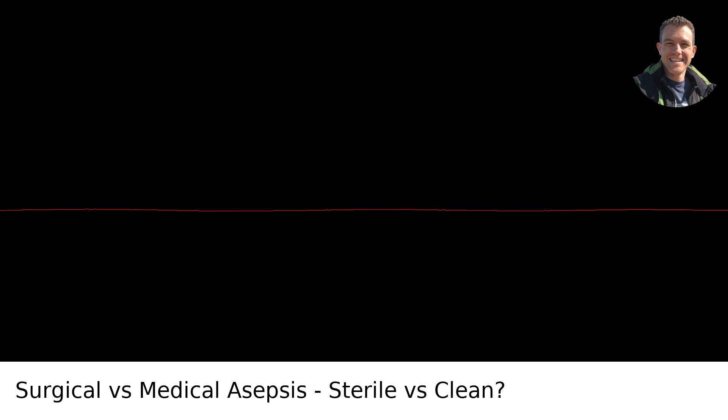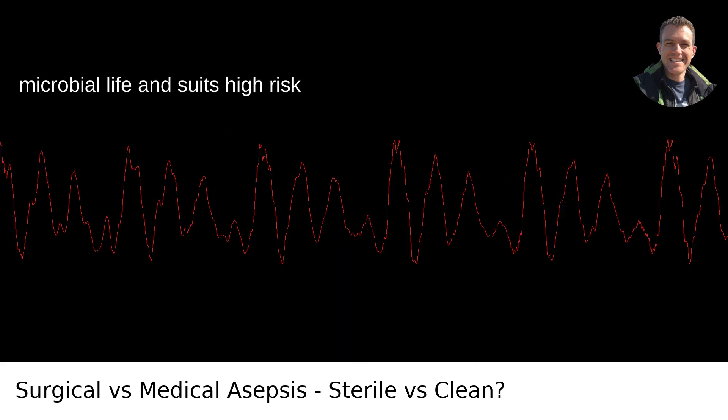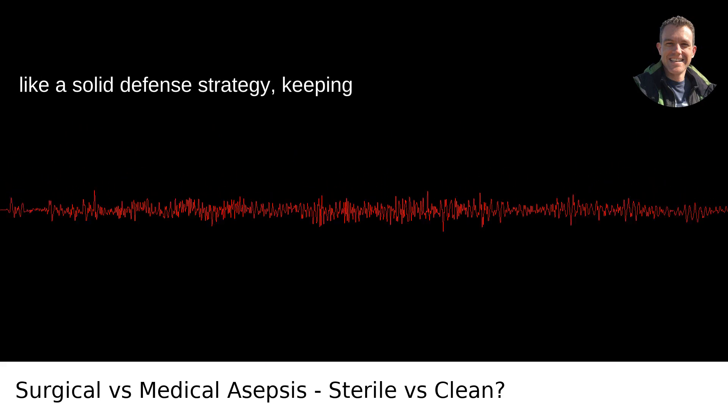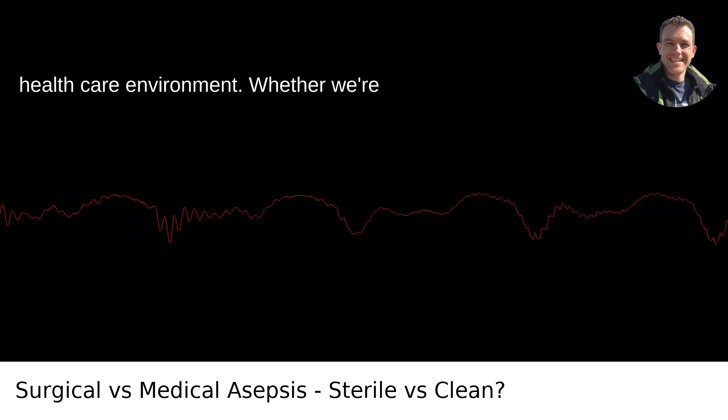So, here we are. Surgical asepsis is the zero-tolerance policy of germ warfare — it tolerates no microbial life and suits high-risk procedures. Meanwhile, medical asepsis is like a solid defense strategy, keeping infections down to a dull roar, and being the everyday practice to maintain a safe healthcare environment.